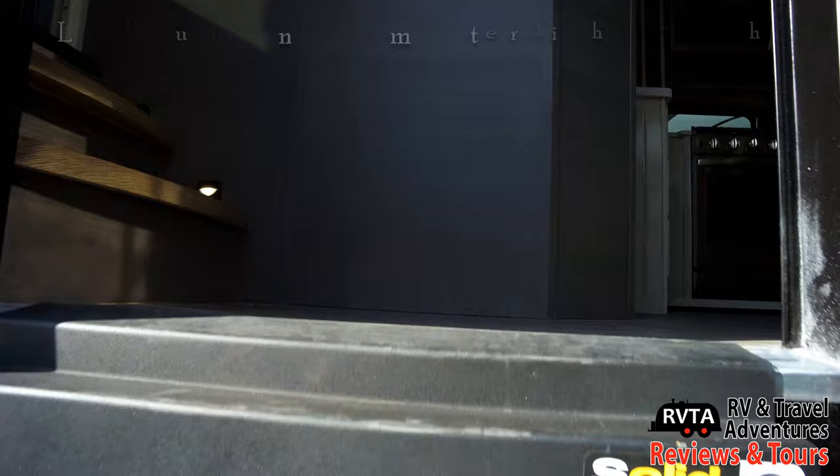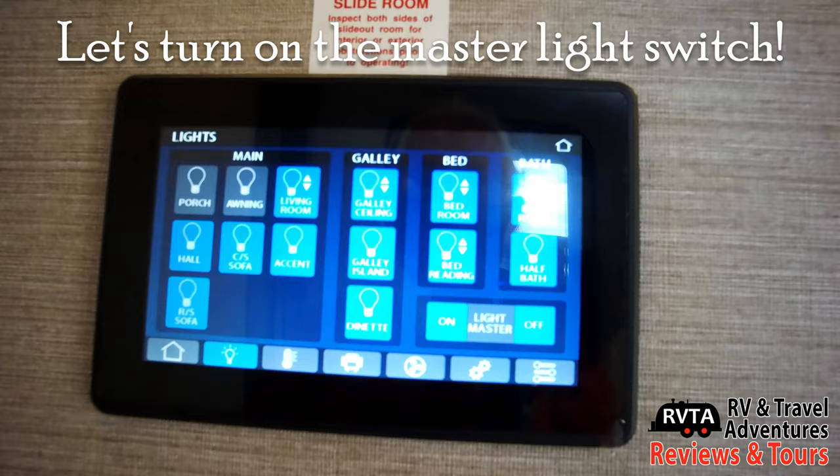You have the solid step by Lippert Industries. Let's go inside and turn on the master light switch.